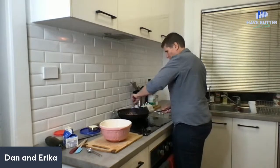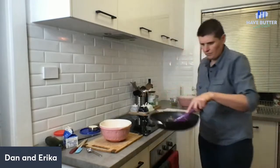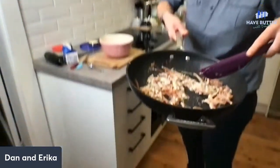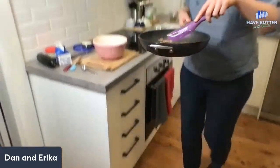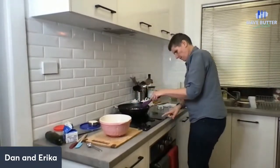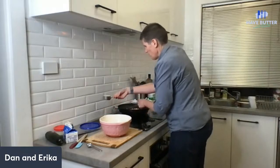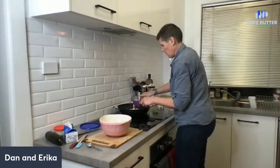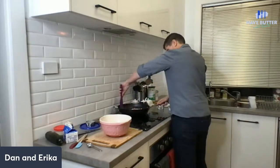So we now have bacon and Boursin - smells really, really good. Smells like garlicky bacon. So I'm going to add the cream now. I've turned it down even a little bit more because the pan was pretty hot. Add the cream and bring to a simmer.